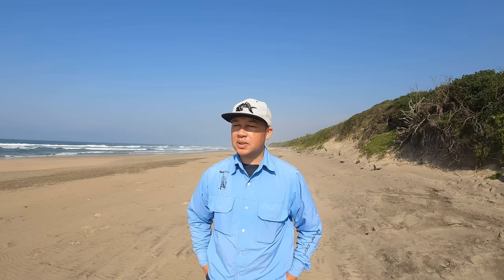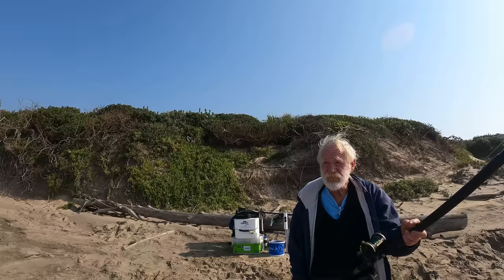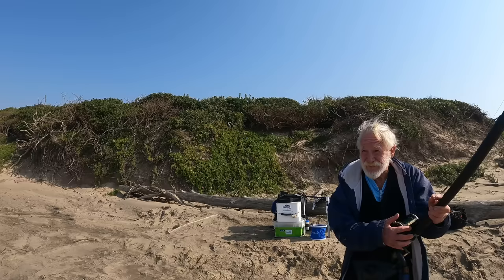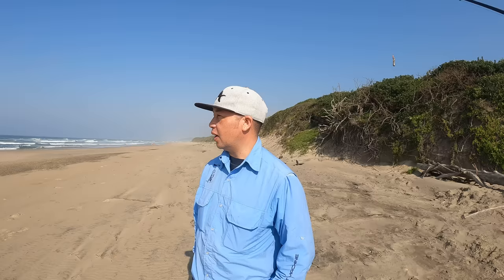Hey, welcome back to another episode. Derek's here, Darren is going to join us a little later this morning, probably in the next hour. It's 21 degrees on the car when I jumped out, but coming here this breeze is a bit cooler — cold, cold, cold — and I left my jacket in the car. It's a nice morning out on the south coast. We're here in Trafalgar this morning, going to scratch for some bream and hopefully some rocket. Let's get to it and see what's on the bite.